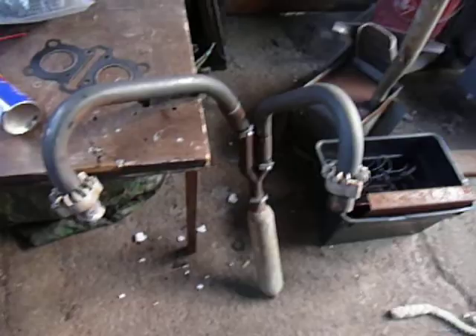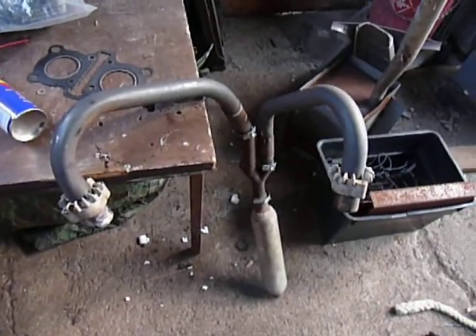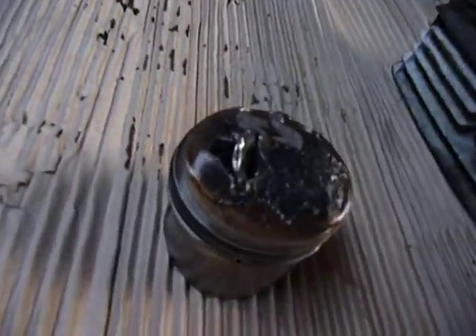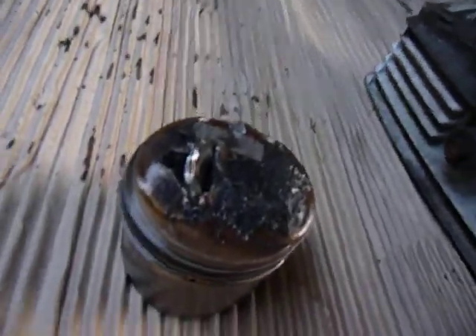We took it back, and there was another loud bang, and it suddenly stopped. I took it apart, and what we found had happened is the valve had fallen off and gone through the cylinder.